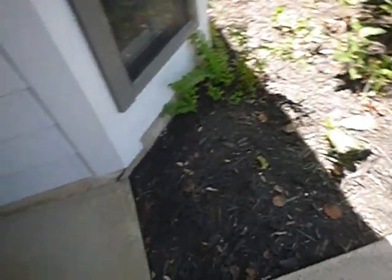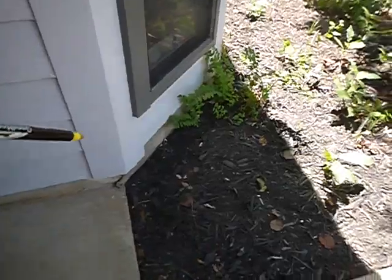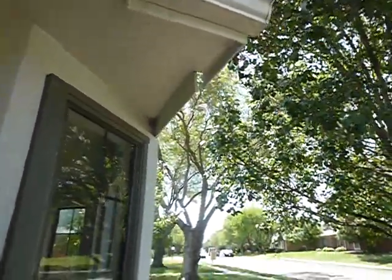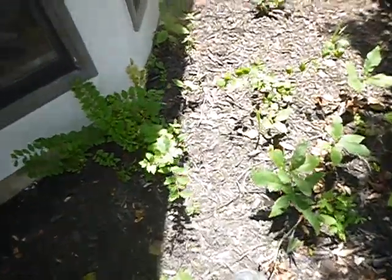This is not a wood-destroying insect inspection, but if we were doing one, anywhere the wood mulch is next to the structure underneath the drip line, that's conducive to wood-destroying insects. And any bushes should be cut back away from the house.